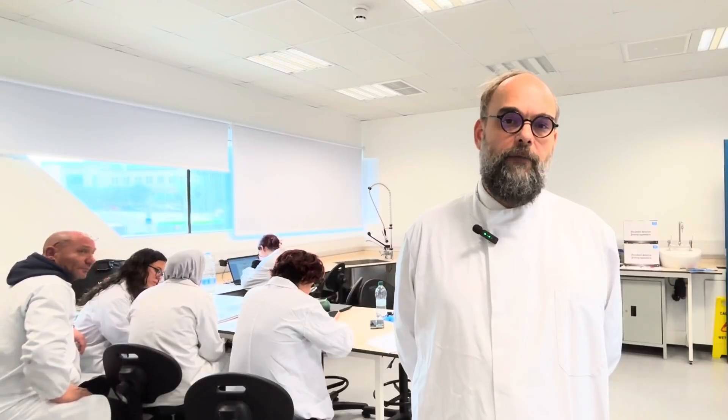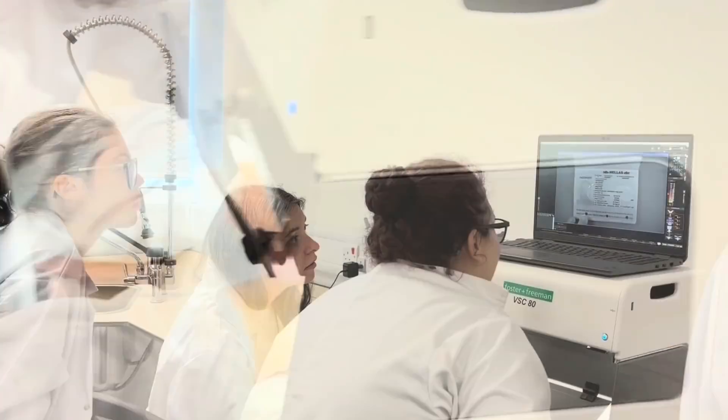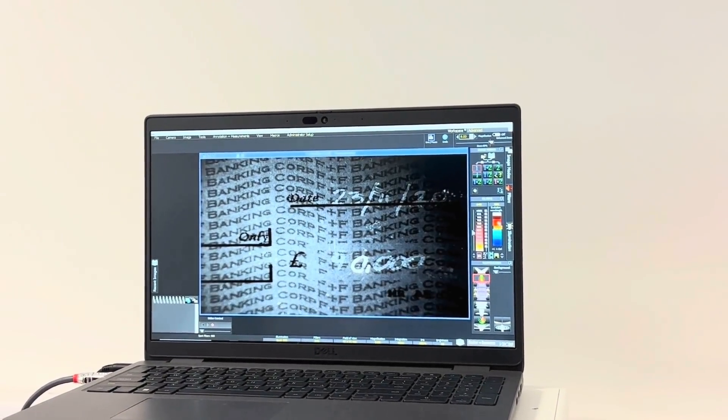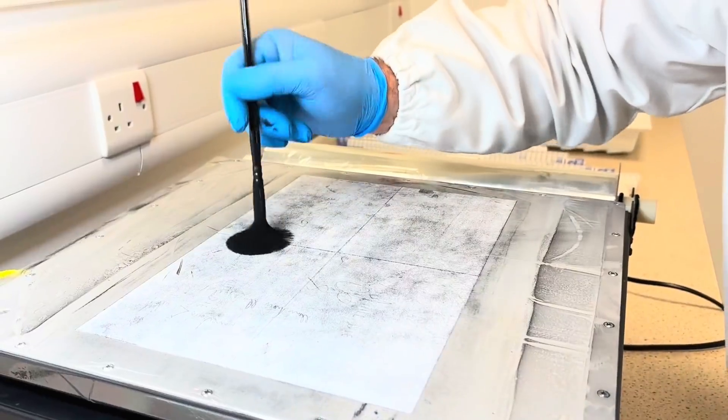We have a BSE workstation where the students will have the opportunity to use cutting-edge technology for filter light analysis to detect security features and ink alterations on documents. Lastly, we have a NESDA workstation where the students will learn how to develop indentations that are present on different documents.